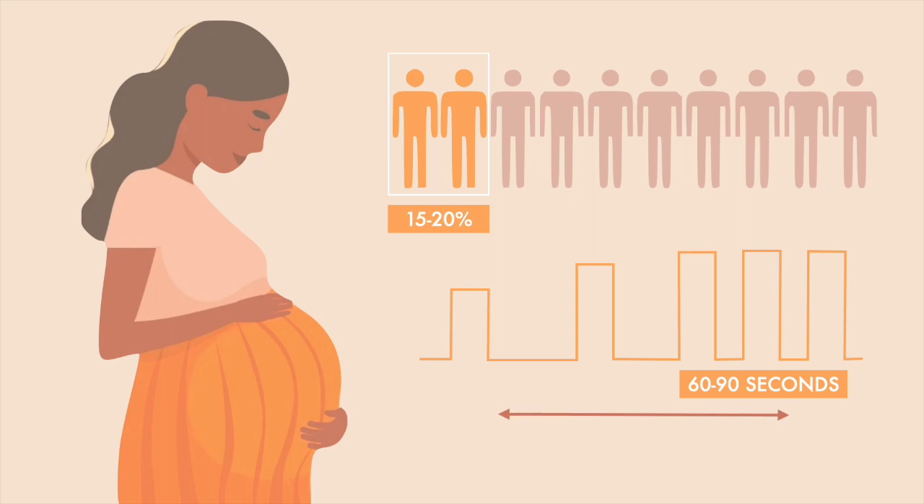For a first pregnancy, the time from the start of established labor to being fully dilated is usually 8 to 12 hours. It's often quicker, around 5 hours, in subsequent pregnancies.